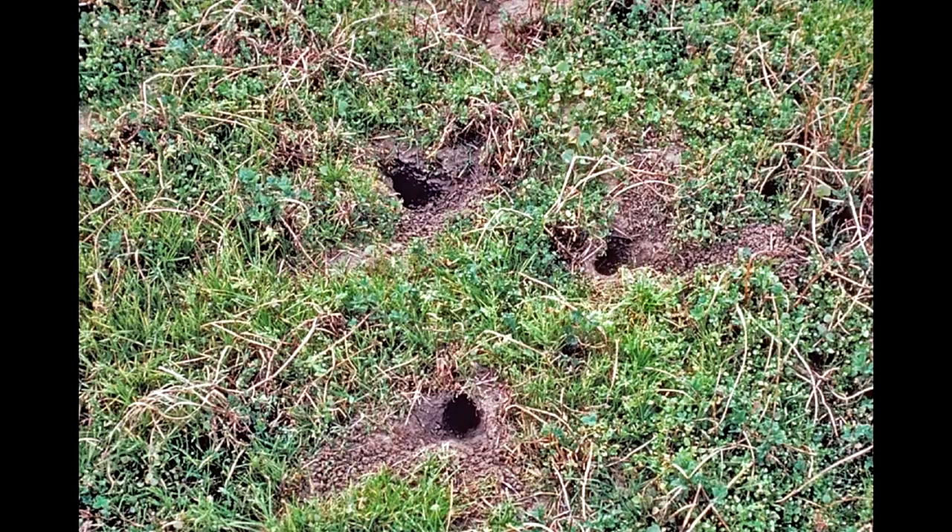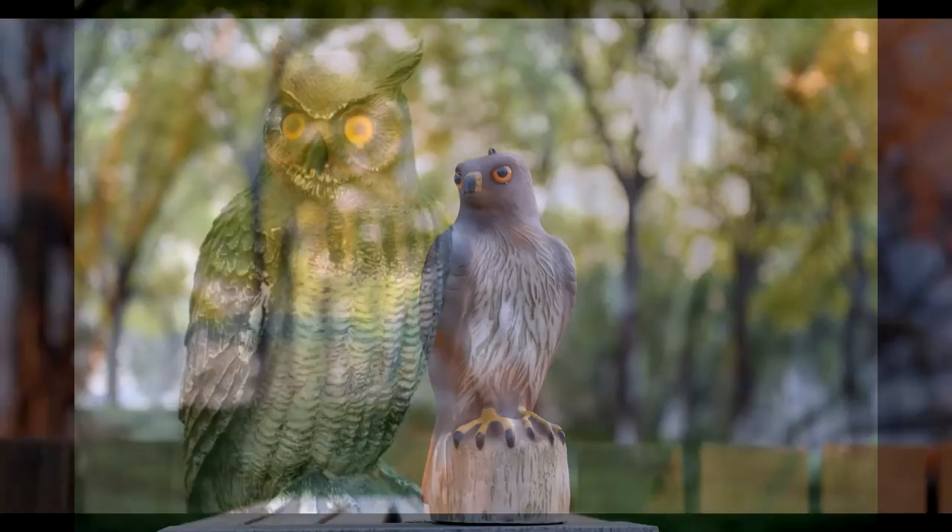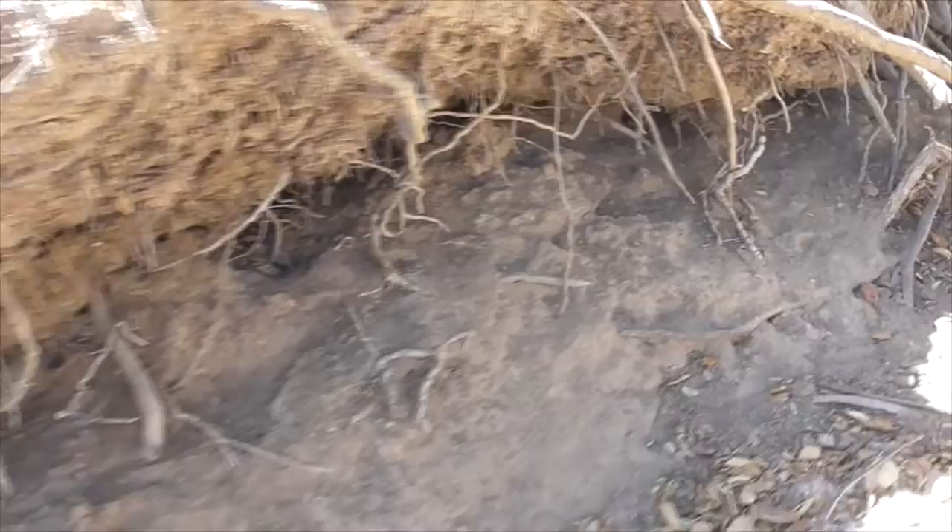If you want to get rid of these guys the nice way, just use decoys — like an owl or a hawk. But the squirrels will catch on, so you've got to keep moving your decoys around. Here's another burrow for our ground squirrel.